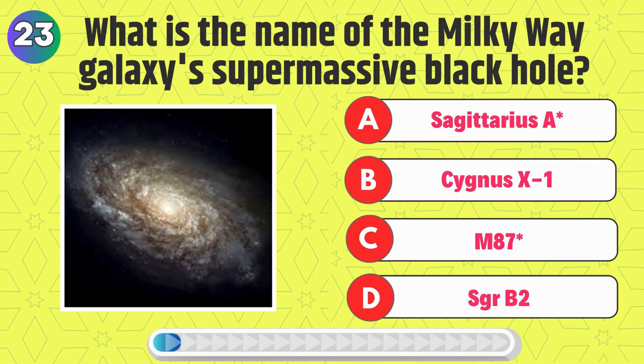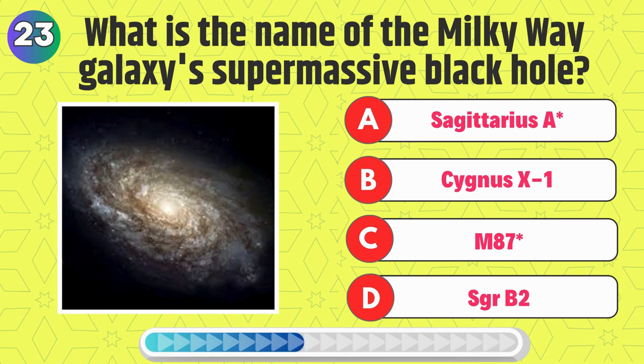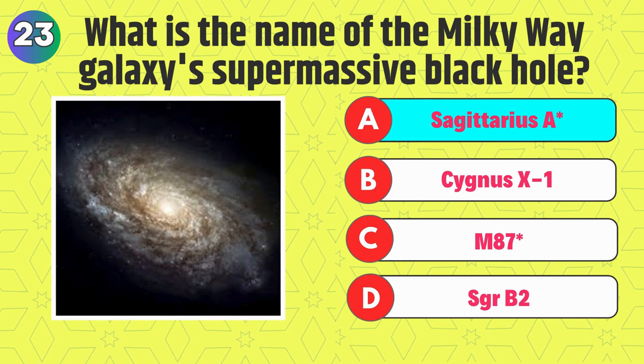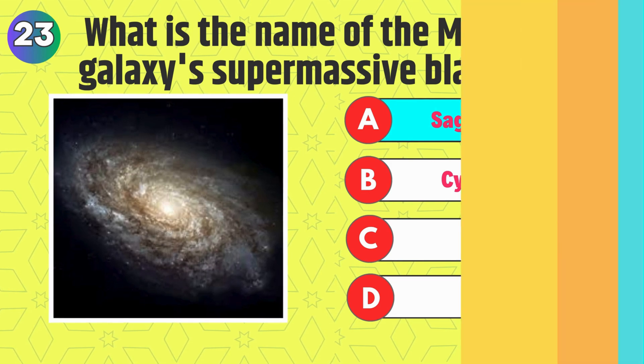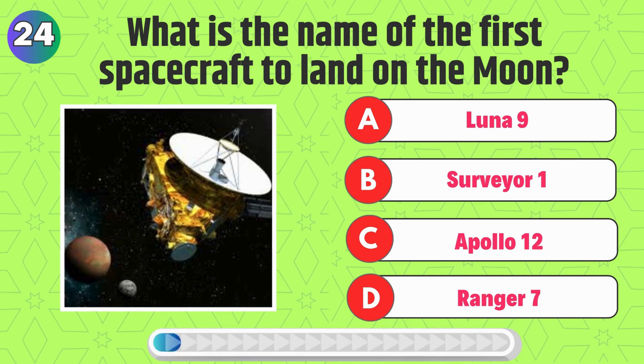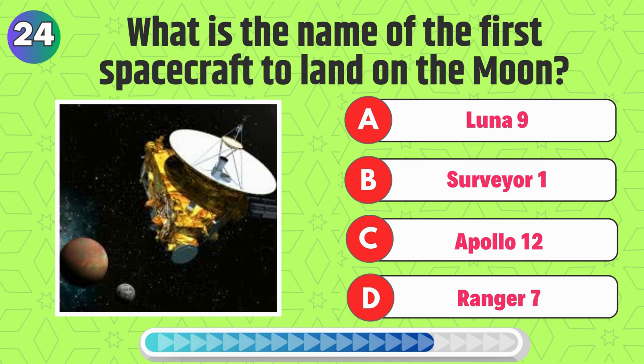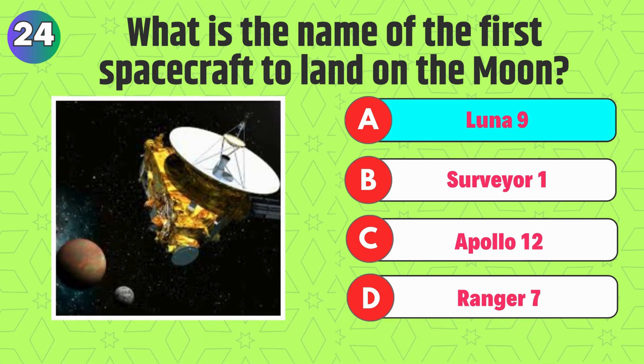What is the name of the Milky Way galaxy's supermassive black hole? Right, it's Sagittarius A. What is the name of the first spacecraft to land on the moon? Correct, it's Luna 9.